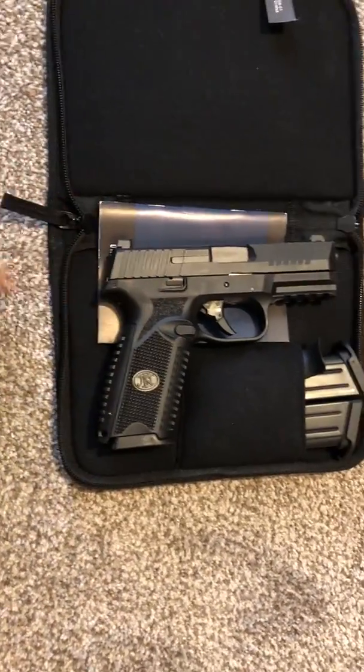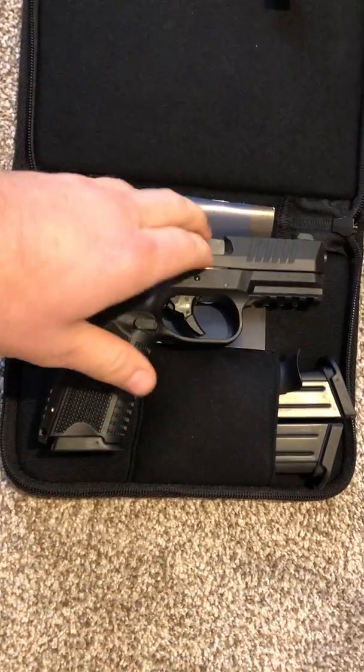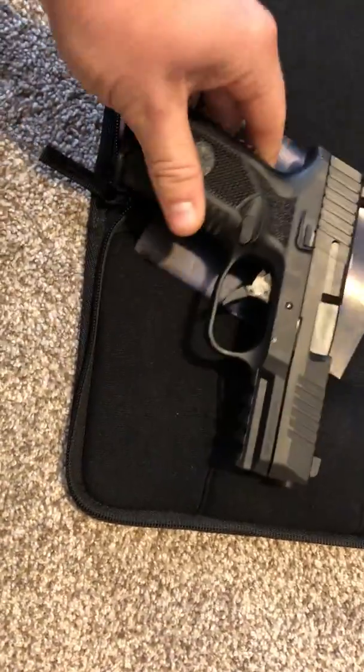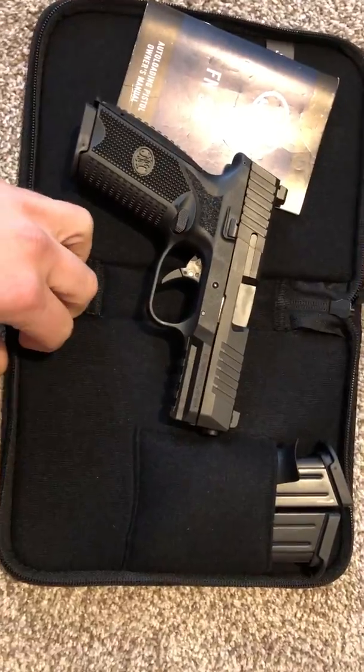When you get the gun, it usually comes with two magazines. I happened to get three magazines with mine. You get a manual, you get a backstrap, and you get generally two 17-round magazines, which is pretty cool. And obviously you get this nylon case, which is pretty neat.